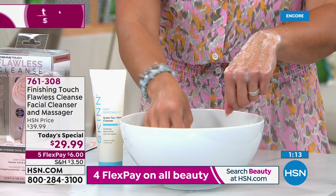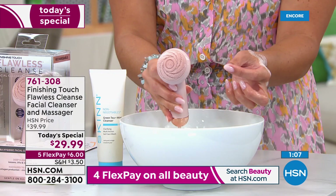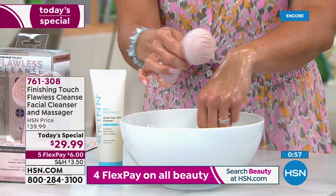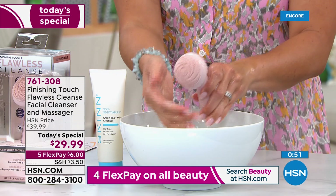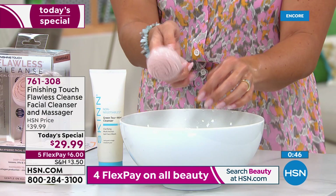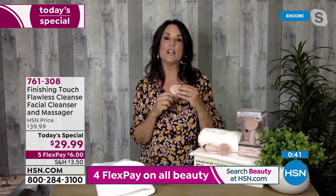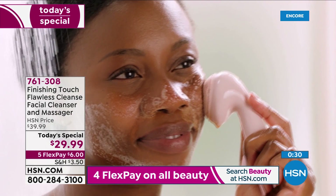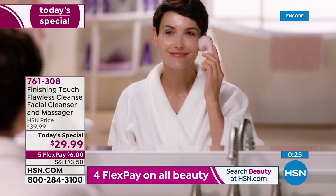Demonstrating by dipping it right into a bowl of water — completely waterproof, no need to baby it. Another favorite feature: you'll never have to buy a replacement head because it's ultra hygienic silicone, no batteries, and everything you need is included. Paired with any of the great skincare products at HSN — Skin Cosmetics, Beekman 1802, or others — you'll get phenomenal results. You can also use it on your back in the shower.